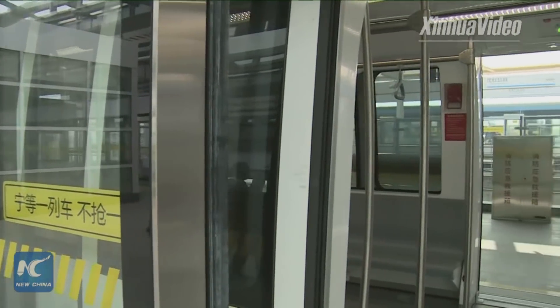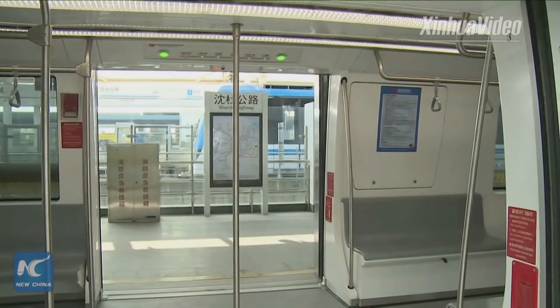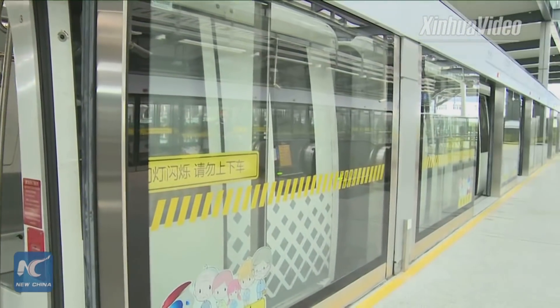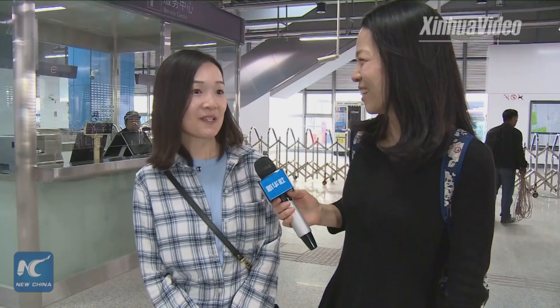The Pujang Line is expected to open on March 31st. So what does APM stand for? Technically it's called Automated People Mover. Maybe it's driverless — do you know about that?